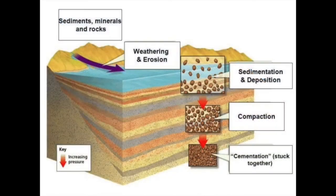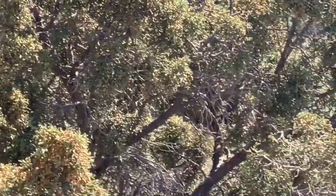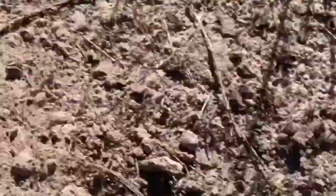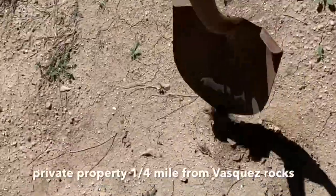Sediment settles and minerals get compacted in between each granule, sticking them together. What if we could take that very same decomposed sediment and duplicate nature's process for holding rocks together? At the foot of Vasquez Rocks is decomposed sandstone. Clearly some of it is rock hard and some of it is still sedimentary.